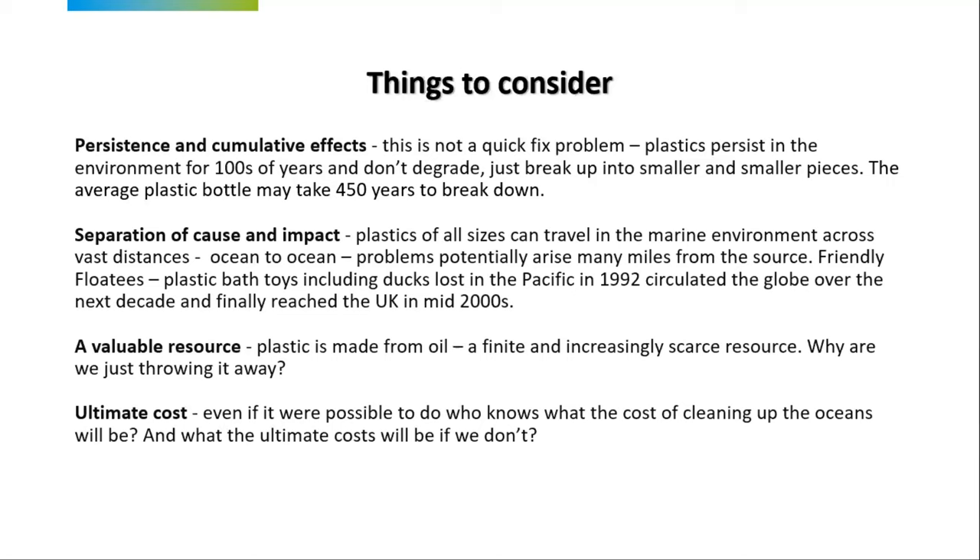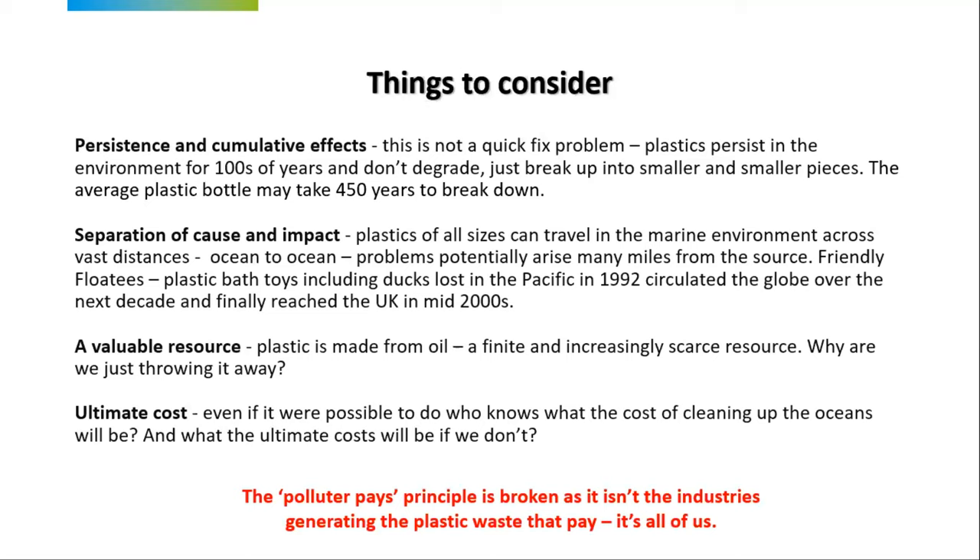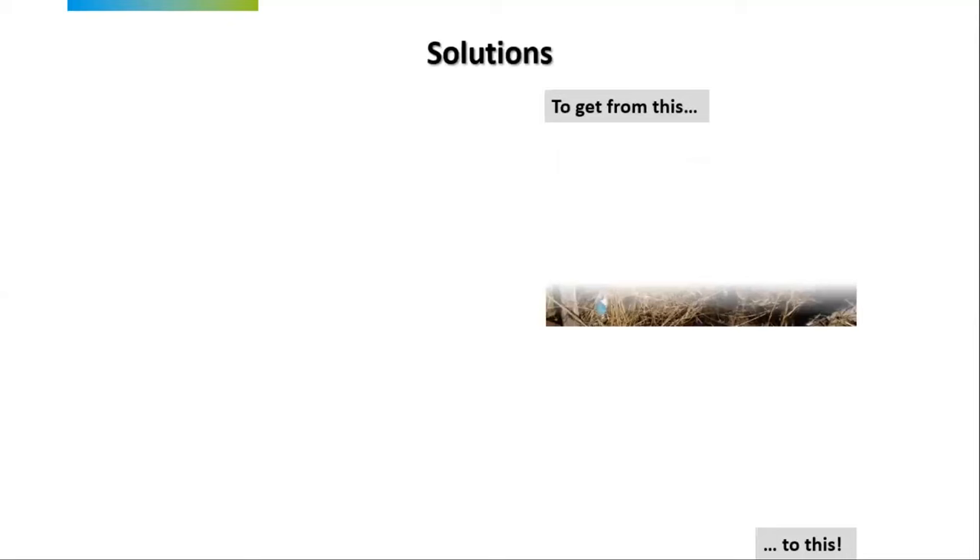There's a separation of cause and impacts — plastics of all sizes travel in the aquatic and marine environment vast distances, ocean to ocean. There was a very famous incident of a container ship going from America to China in 1992 which lost a container including plastic bath toys — rubber ducks — which have circulated the globe, been used to track ocean currents, ended up on UK beaches in the mid-2000s, and have now been found all over Europe and the rest of the world. Plastic is a valuable resource made from oil — why are we just throwing it away? And even if it were possible to clean it all up, what would the ultimate cost be? The polluter pays principle is broken — it's not the industries that generate the plastic waste who pay, it's all of us.